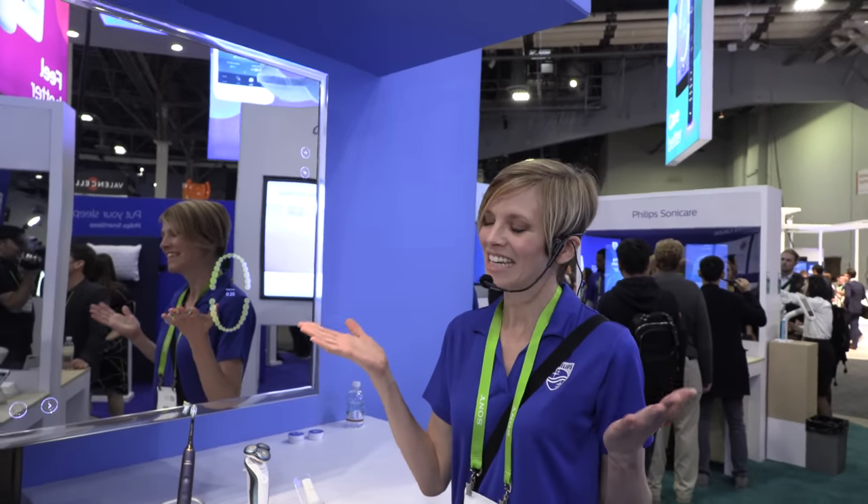The smart mirror is a prototype — it's not currently available to buy and there are no plans for production currently.